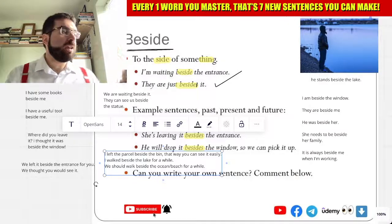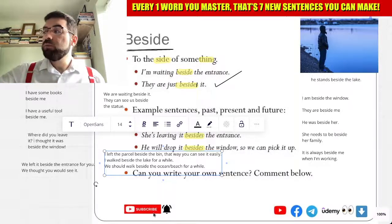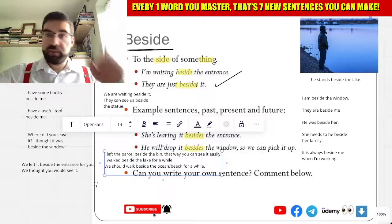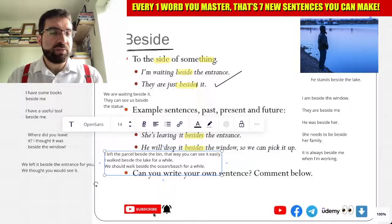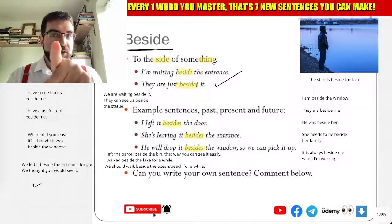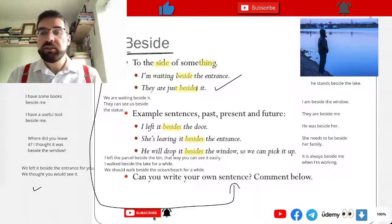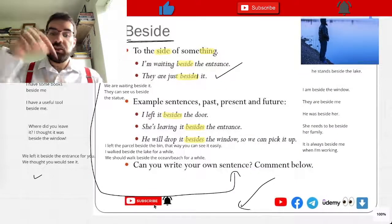Beside — next to. I have books beside me. I have a tool beside me. How cool is that, language explorers? Beside. Can you use beside in a sentence? Can you write it in the comments below?